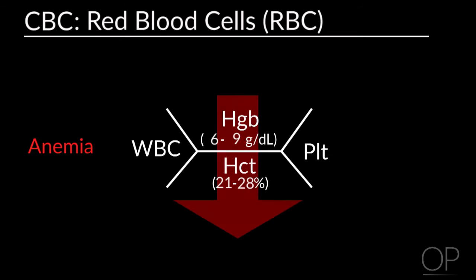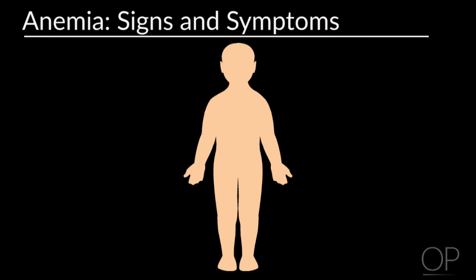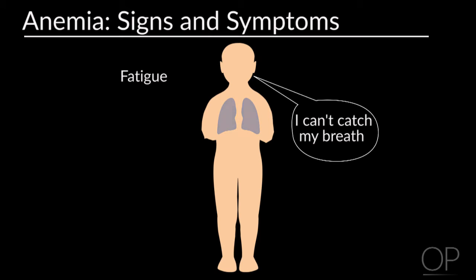When these values are low, it's called anemia. Signs of anemia are fatigue, shortness of breath, a fast heart rate, headache, and pallor.